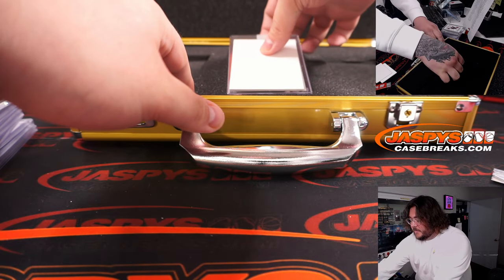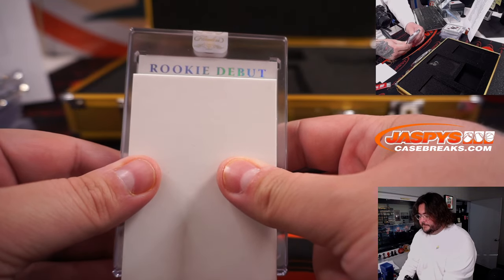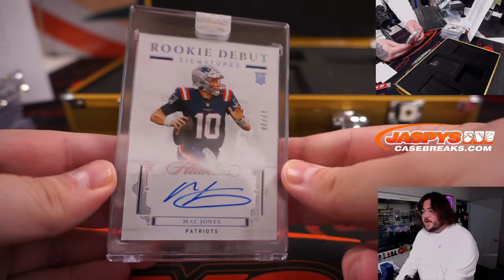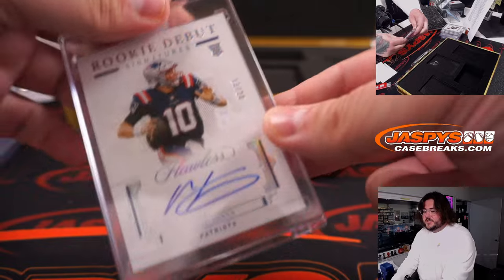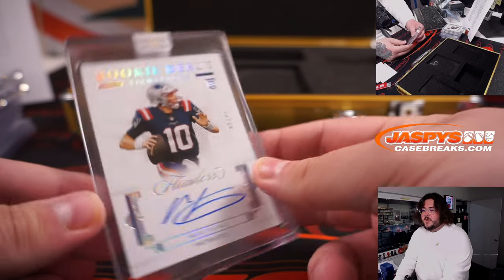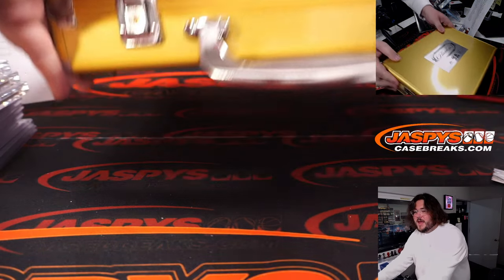And our last card, box number one. Good luck. Rookie debut signatures — that's a nice sign right there. 13 of 20, Mac Jones, rookie debut signatures. Big Mac, New England Patriots, bought straight up by Joel CK. Congrats, man. 13 of 20 on the Mac Jones auto. You know it's all about the boom. Mac Jones, baby.